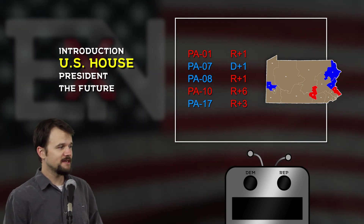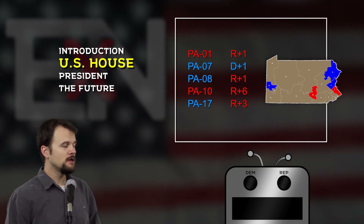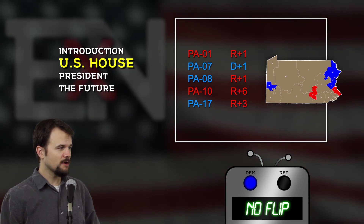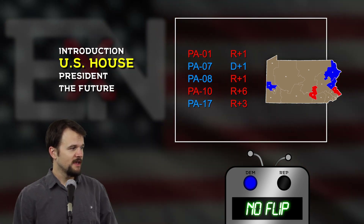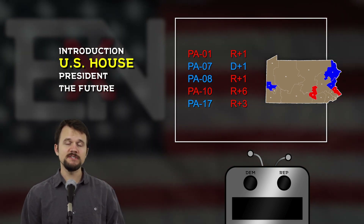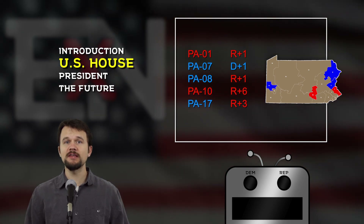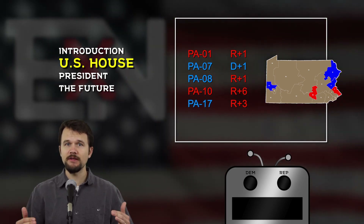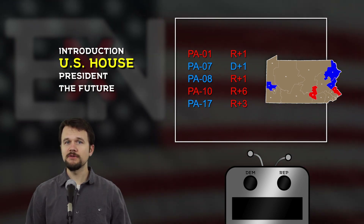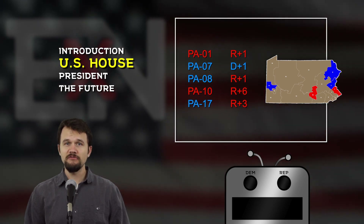Lastly, we have Pennsylvania's 17th district, currently represented by Democrat Conor Lamb. And there you have another Democrat maintaining control of their seat in Pennsylvania. So we've gone through all five districts that I consider to be somewhat competitive this year, and we do have one pickup in favor of Democrats, meaning that Democrats will take the majority of seats in Pennsylvania this year after being down 6 to 12 in 2016. So this is a pretty big deal for the legislative makeup of Pennsylvania heading into the future.